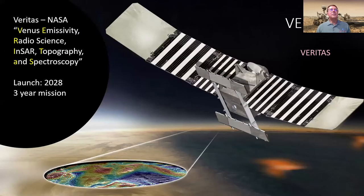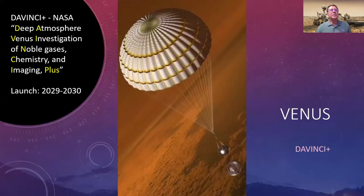Future missions to Venus include VERITAS — Venus Emissivity, Radio Science, InSAR, Topography, and Spectroscopy — and Da Vinci Plus, which will study Venus from orbit and also drop a probe into the clouds to examine noble gases, atmospheric chemistry, and potentially take measurements from the surface. These are targeted toward the end of this decade.